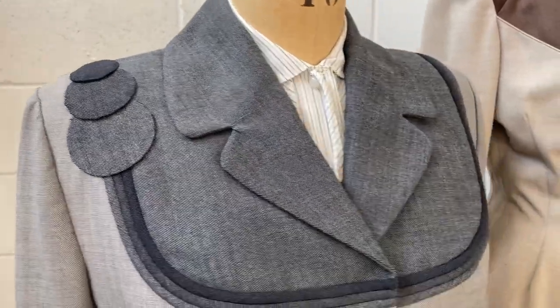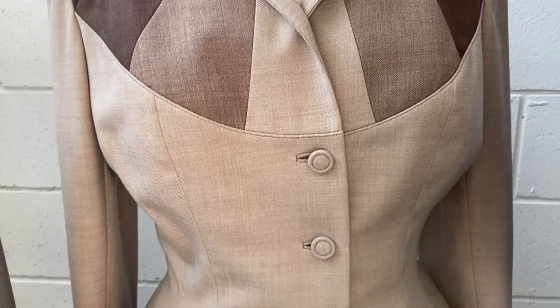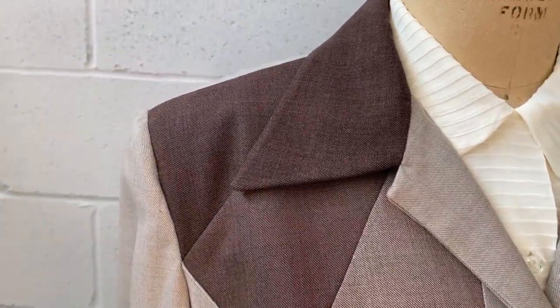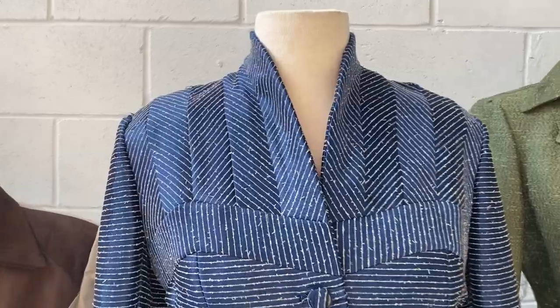Here we have our collection of Lillianne dress suits for women, primarily from the 1950s — great suits for women in the office, women executives, and women going out for cocktails.